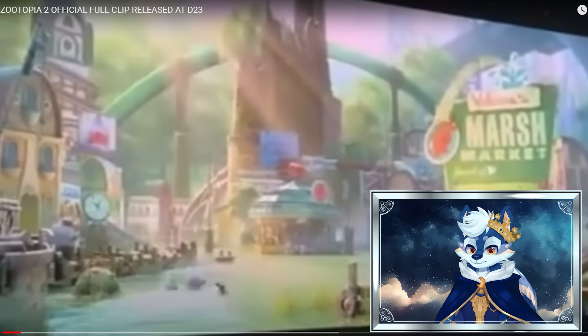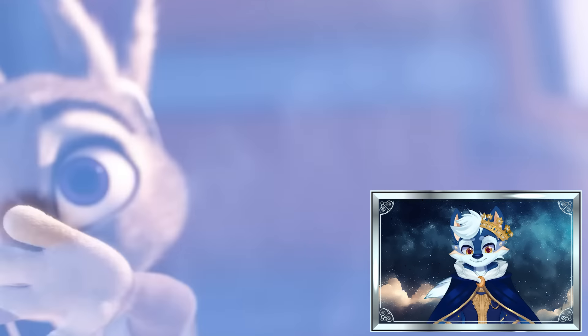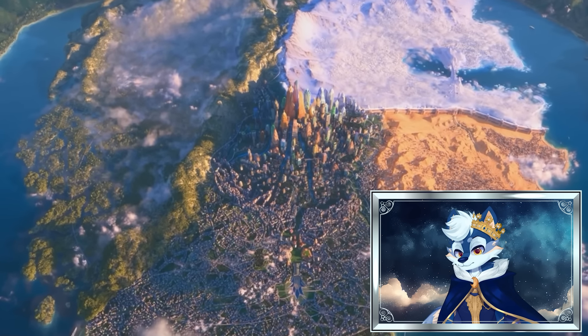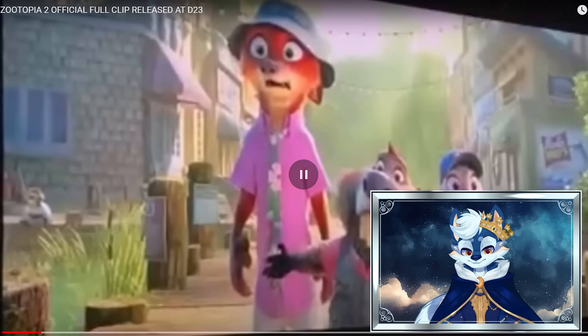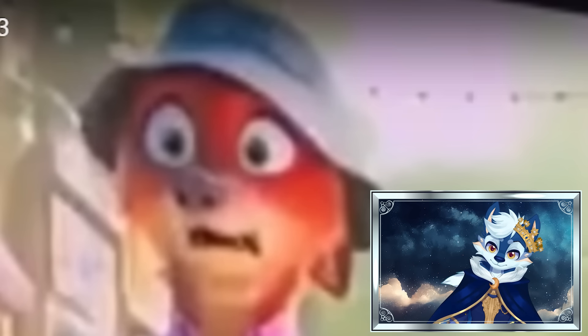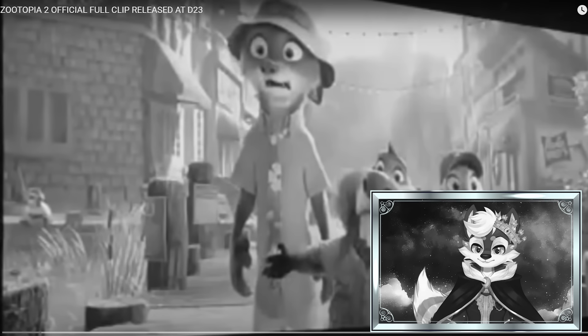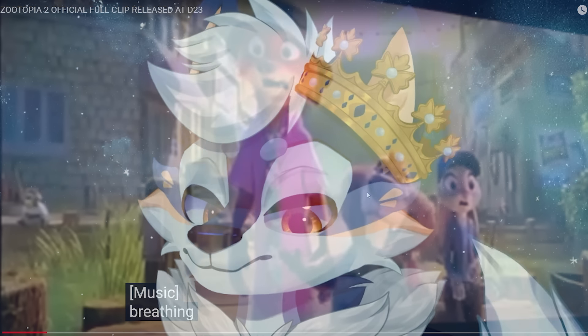We can see, first of all, an initial look at a new biome. I believe the thing I liked about the initial Zootopia movie was all of the biomes. So this is the Marsh Market, and it definitely looks pretty cool from what we can see at least. And there we get our characters back — the duo themselves, Nick Wilde and Judy Hopps. They look shocked. When the movie comes out, we've got to make that face into a meme. There's so many memes I can already think about — me at the Waffle House at 3am watching two people get in a fist fight. Anyways, let's keep going.